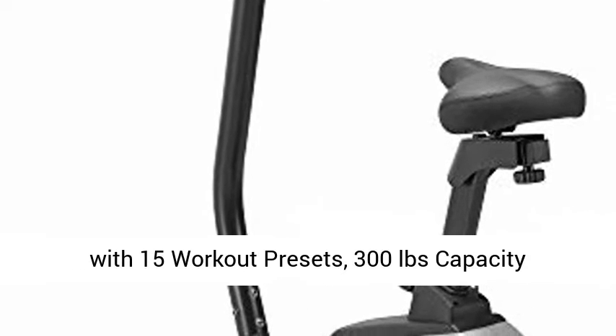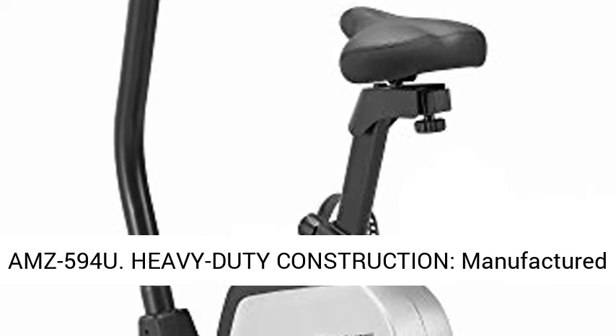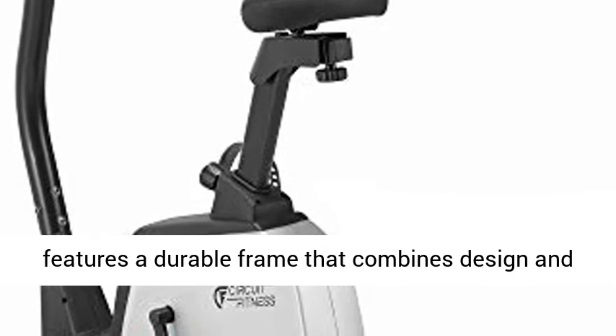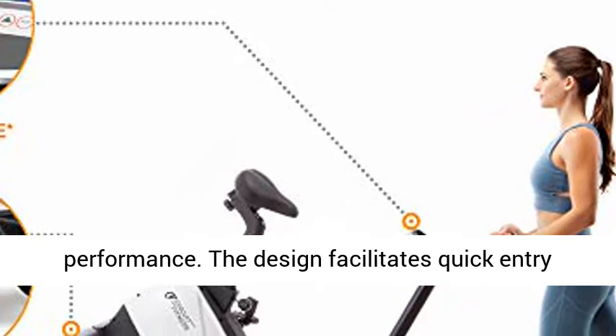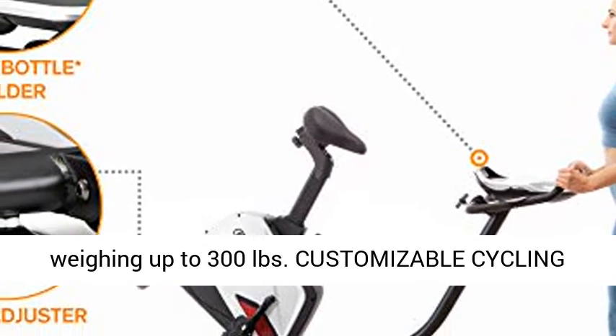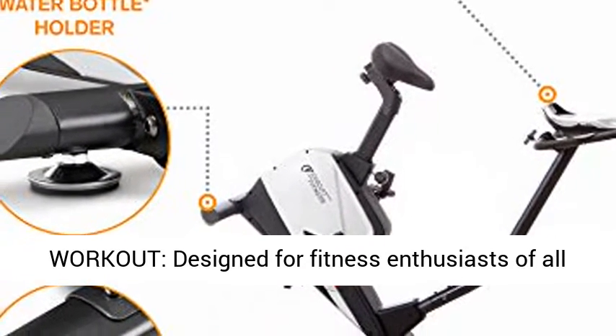Circuit Fitness Magnetic Upright Exercise Bike with 15 workout presets, 300 pounds capacity, AMZ 594U heavy duty construction, manufactured from high grade plastic and steel. This bike features a durable frame that combines design and performance. The design facilitates quick entry and exit from the bike, and it can support a user weighing up to 300 pounds.